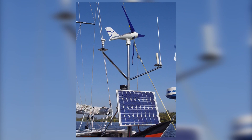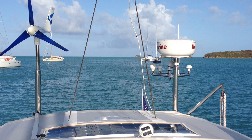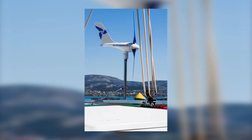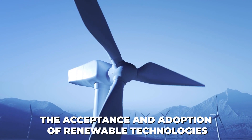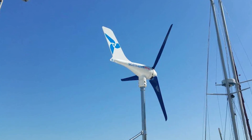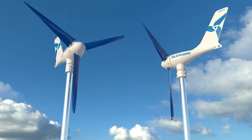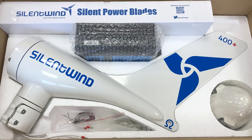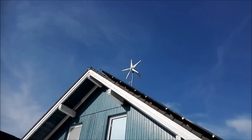The aesthetic appeal of the Silent Wind Pro also deserves mention. In an age where the visual impact of technology is increasingly valued, its sleek design and unobtrusive presence make it a favorable option for many homeowners. This consideration of aesthetics, while seemingly trivial, is significant in a world where acceptance of renewable technologies is often influenced by their visual impact. Installation and maintenance are further factors where the Silent Wind Pro shines. Unlike larger turbines requiring specialized equipment and significant infrastructure, it is designed for ease of installation and minimal maintenance, attracting eco-conscious homeowners and small businesses seeking to reduce their carbon footprint.